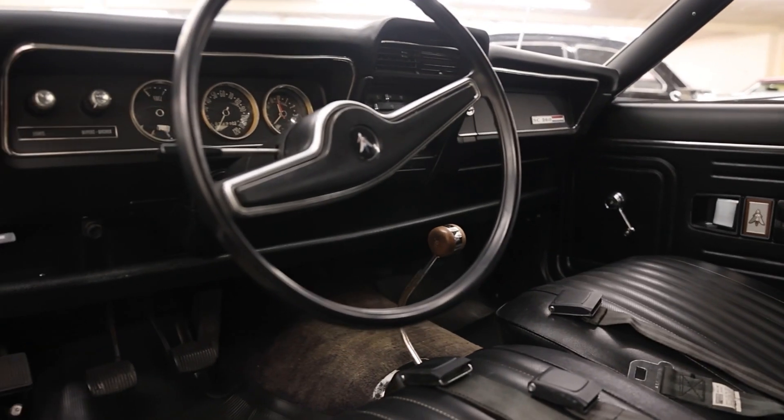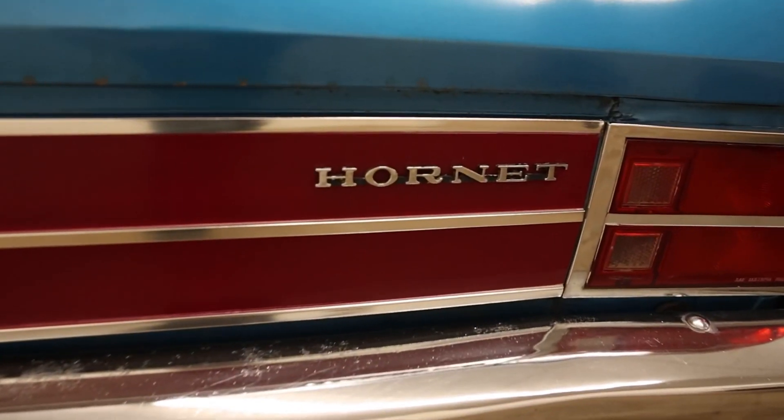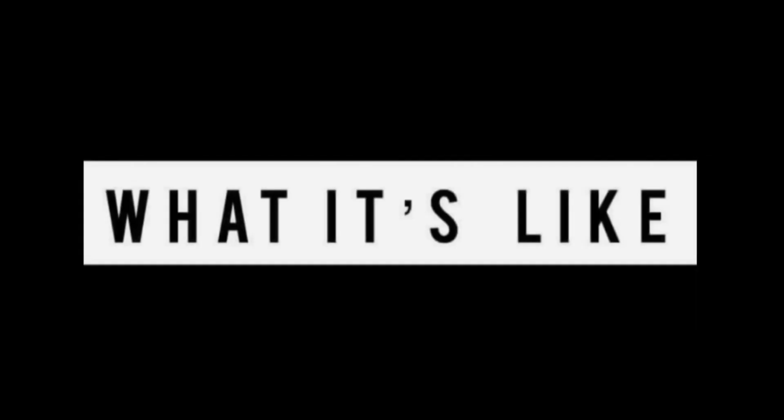Today, we are back at Classic Auto Mall to feature this super rare 1971 AMC Hornet Super Coupe 360. But before getting into all of it, I'm Jay. Welcome to What It's Like.